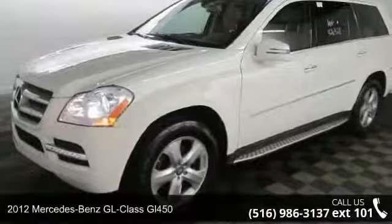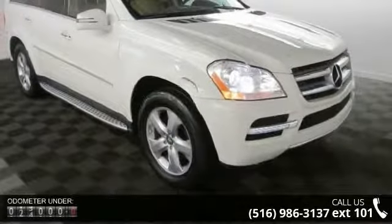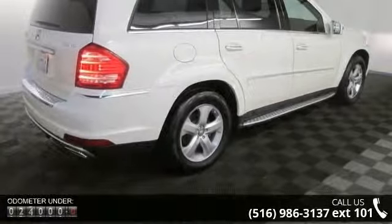Step into the 2012 Mercedes-Benz GL Class GL450. If you are looking for a first-class ride, you have found it. This vehicle comes with a reliable 8-cylinder engine connected to a smooth shifting automatic transmission.